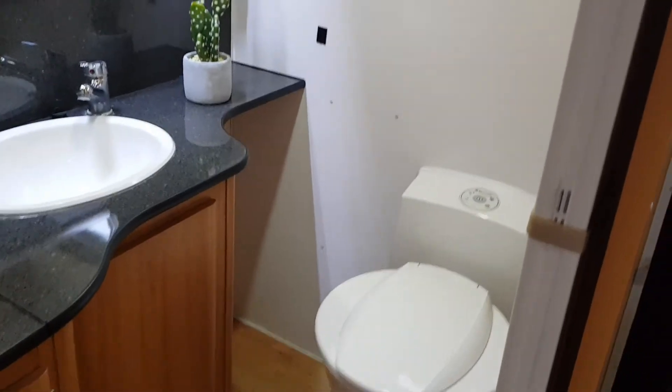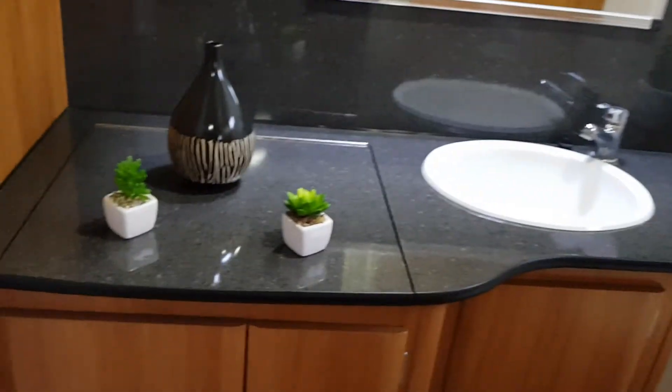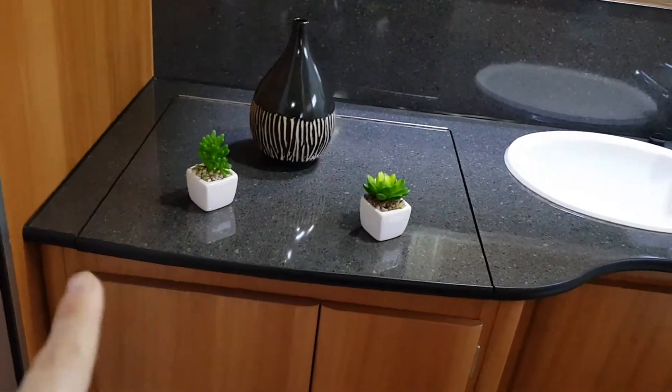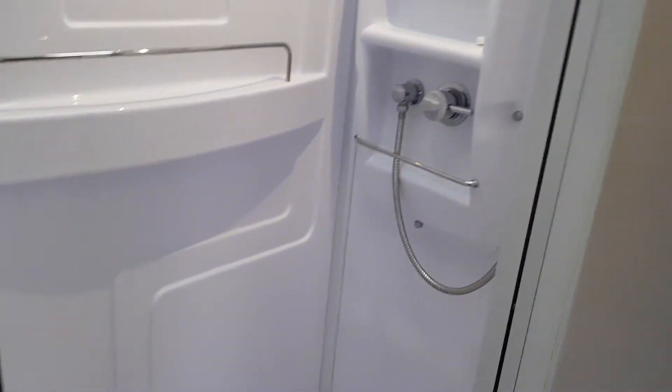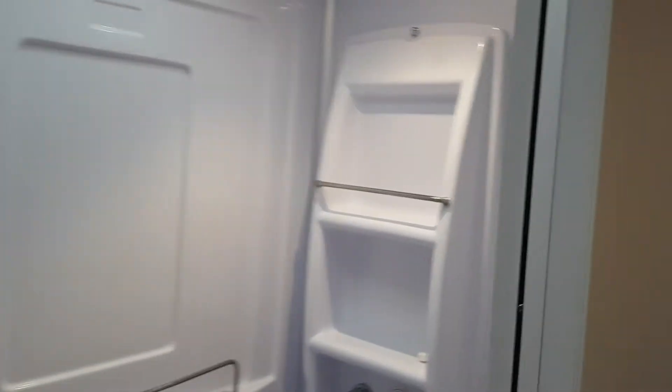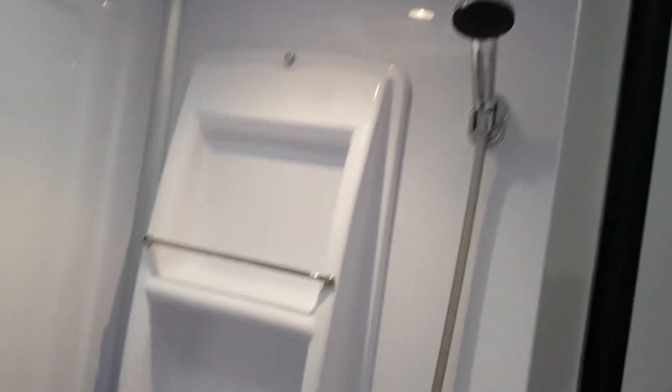The ensuite has got a washing machine under the display there, and a huge shower — you can see it there in the video. It features nice chrome luxury fittings. I'll take you outside for a peek.